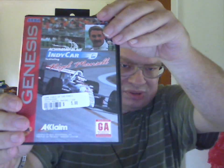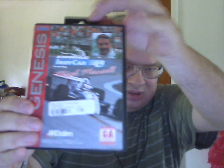Then for the Genesis, I got a boxed copy of IndyCar featuring Nigel Marshall. Complete. That one was $5.